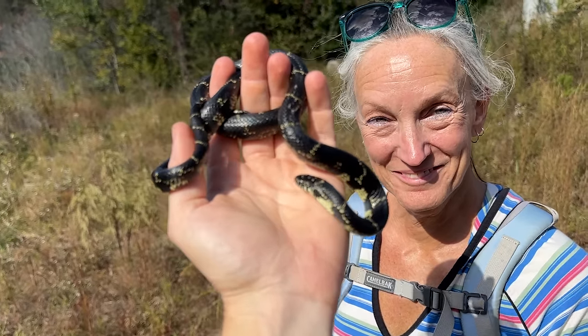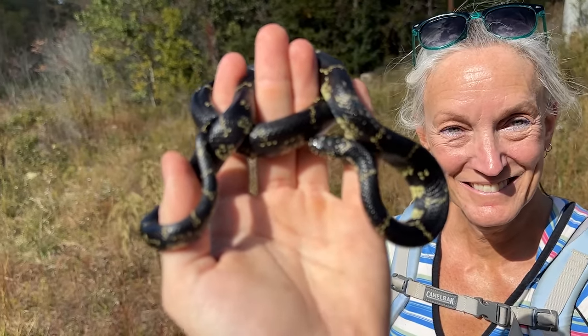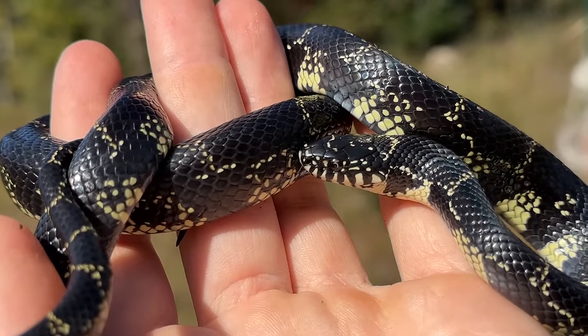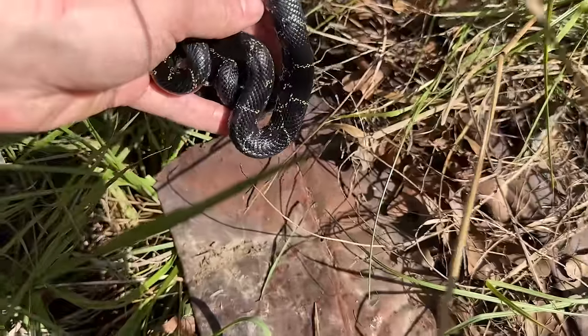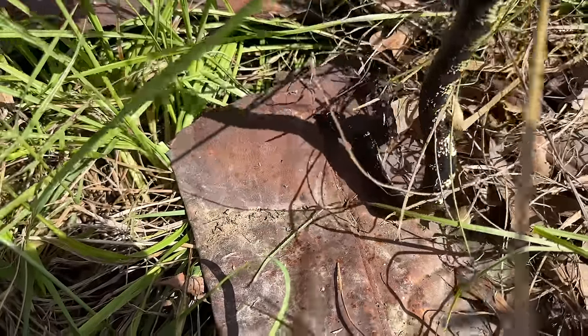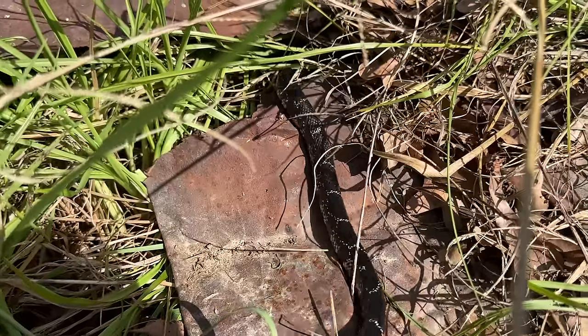I've got my lovely mama with me today — she wanted to get out and hike. How are you feeling after seeing two kingsnakes? It's been an awesome day. Two kingsnakes and a couple of more common snakes too — not bad. We'll let this little girl go. This tin is not stoking hot; it's a little bit warm but it's not going to burn her.